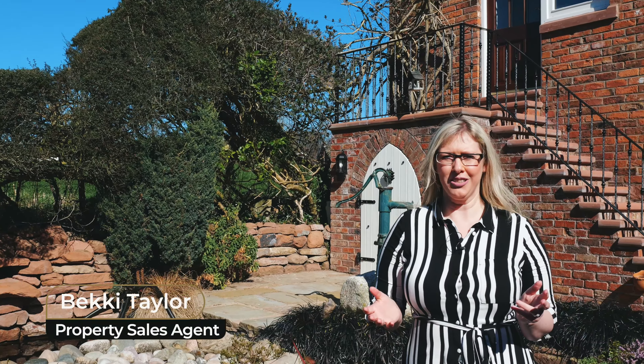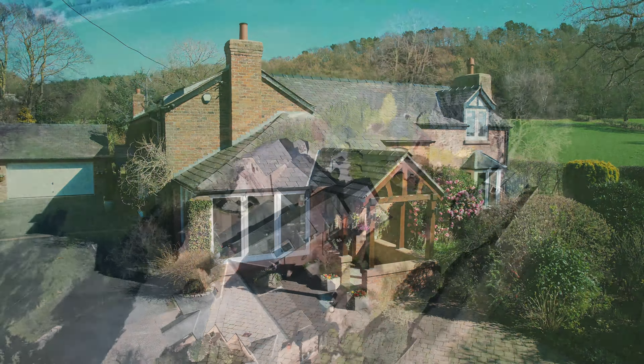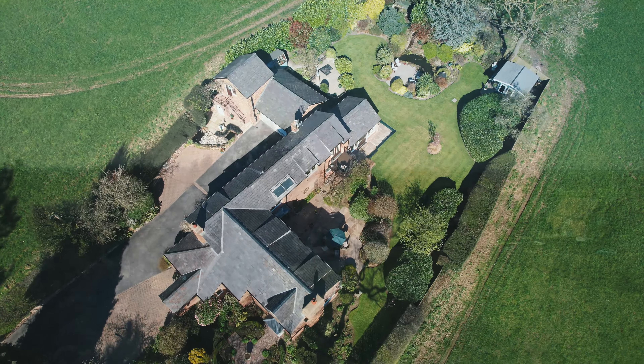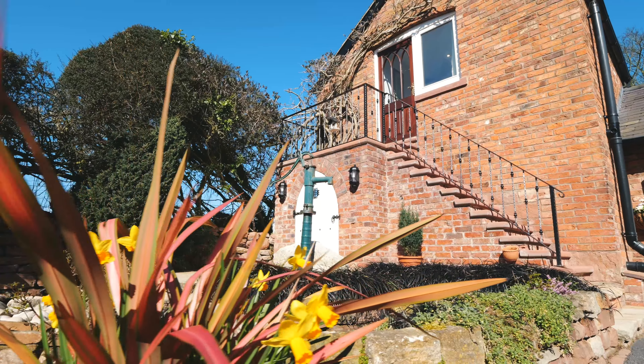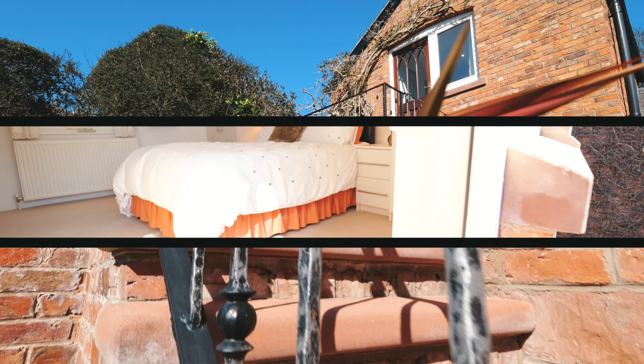Welcome to Underwood. Situated in Willington, this five-bedroom detached property spans over 3,000 square foot of living space, including home gym, annex and beautiful gardens.